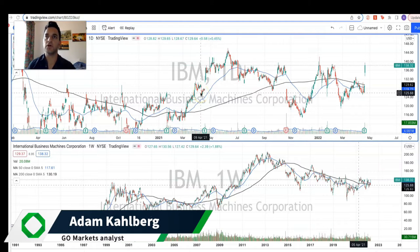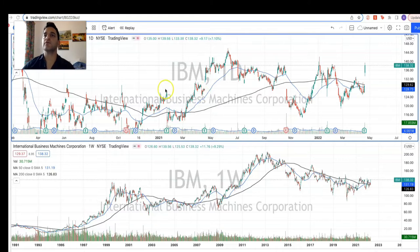Welcome back to another trading video. I'm your market analyst Adam Carlberg from GoMarkets, and today we are going to be having a look at the company IBM.